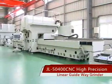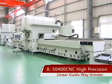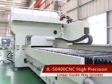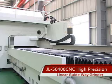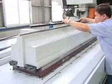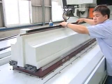JL50400CNC and JL50120CNC High Precision Linear Guideway Grinder. The JL50400CNC High Precision Linear Guideway Grinder is mainly designed for the machining of linear guideways.